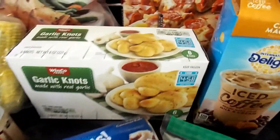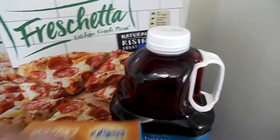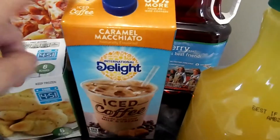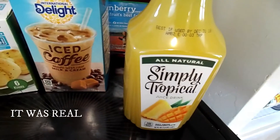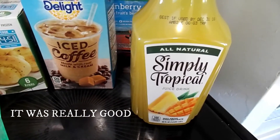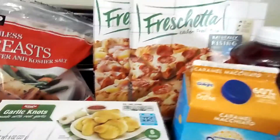Some cinnamon rolls. Pizza. Cranberry juice — we're going to actually try it out, so I'll let you know how we liked it. Some Simply Tropical — it's mango, I guess. He actually just picked it out. String cheese and garlic knots — that would be for the pizza.